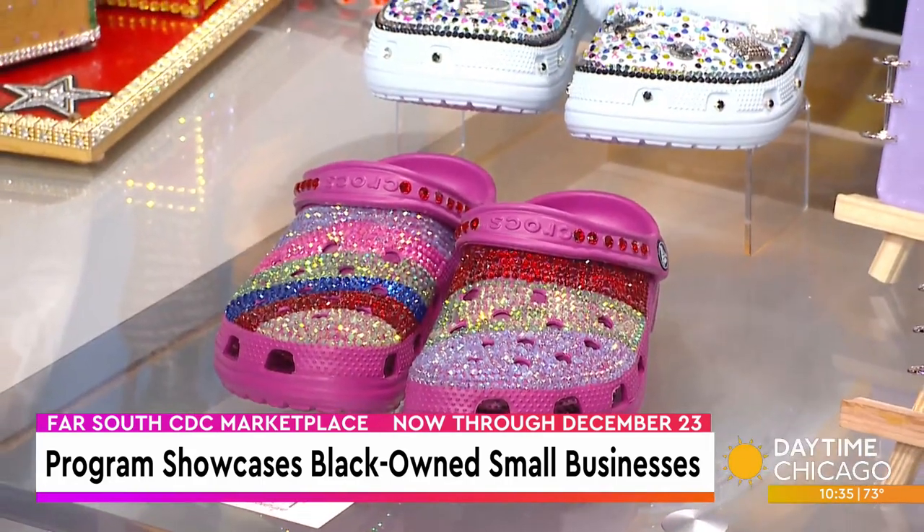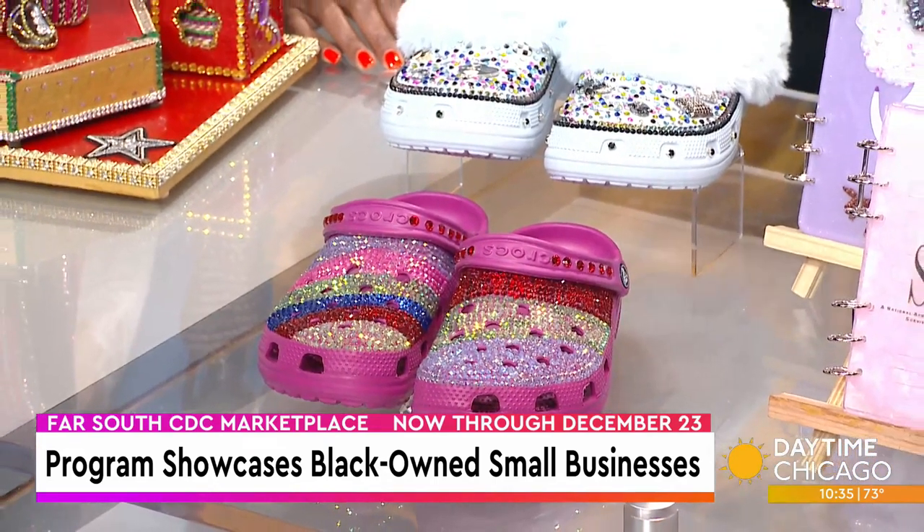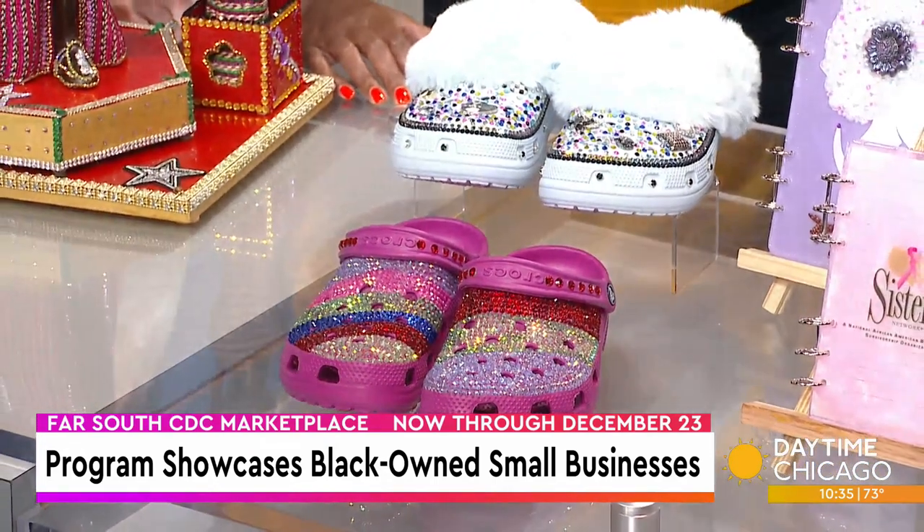This is something that Amy hates — Crocs. She's now been convinced because these are custom. These are from Chic Tea Boutique. The owner, Tanika, custom makes Crocs and T-shirts, as well as sells other accessories and clothing in her clothing boutique. She was in our first cohort — we're now in our second cohort — so she's been with us since last November.